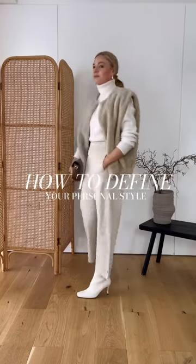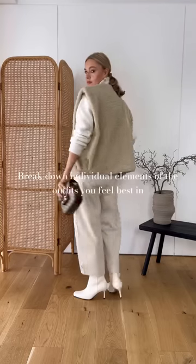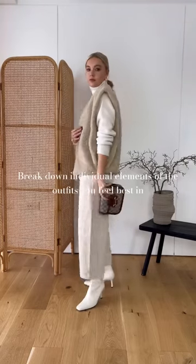Here's the best way to help you define your personal style. If you're stuck in a rut, try creating three outfits that you feel best in. Then break down the individual elements of each outfit. By the end, you should start to see some patterns forming.